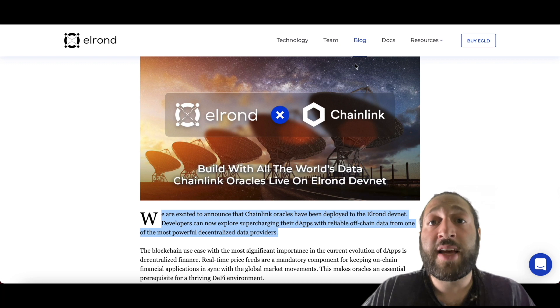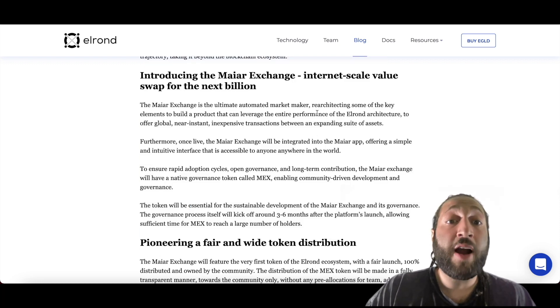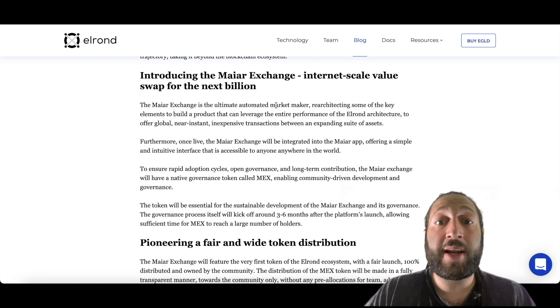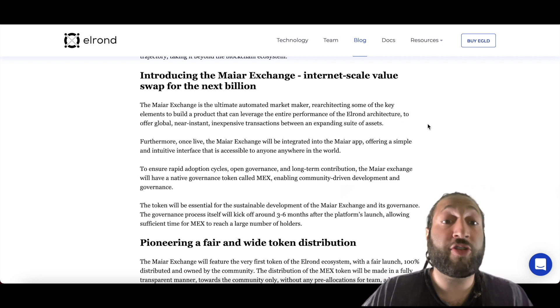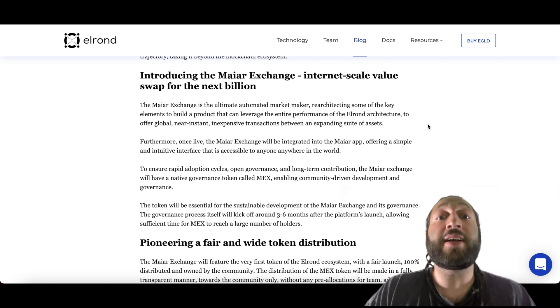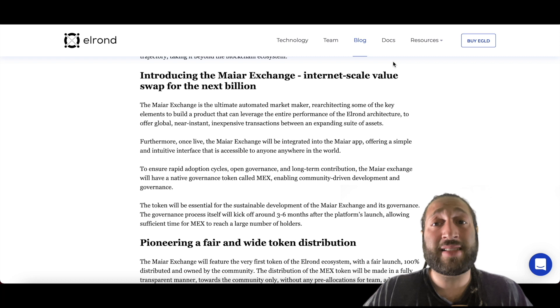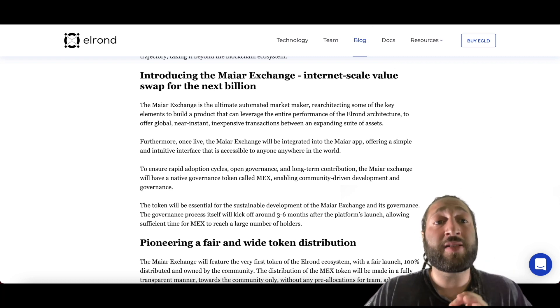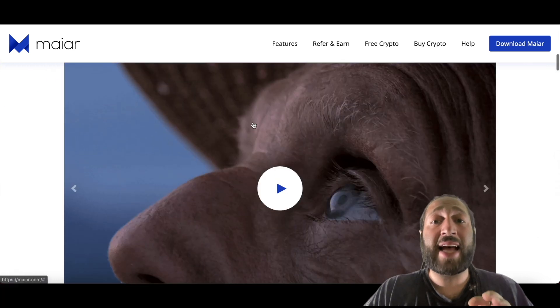Now let's go into the Maiar Exchange — the ultimate automated market maker, re-architecting key elements to leverage the entire performance of the Elrond architecture. It offers global, near-instant, inexpensive transactions between an expanding suite of assets. Let's check out some of the dApps built on Elrond, starting with Maiar.